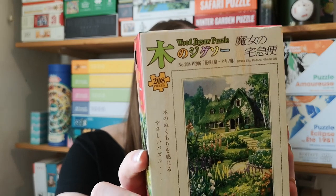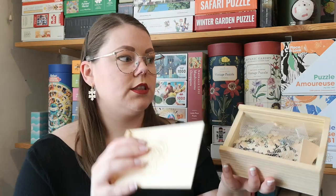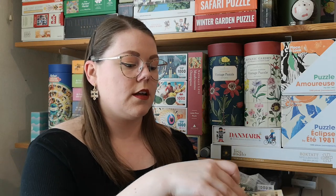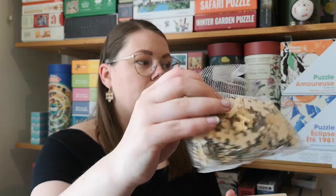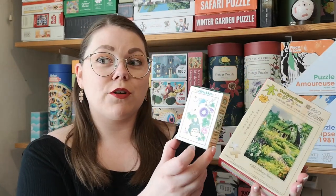And she also got me this 208-piece one. I don't know what brand these are — it's all in Japanese and I don't know Japanese. This one is a wooden puzzle. I'm very excited about these. I very much like these images, but also just the fact of having puzzles from Japan is very special. These two are probably my favorites of all the puzzles I got for my birthday.